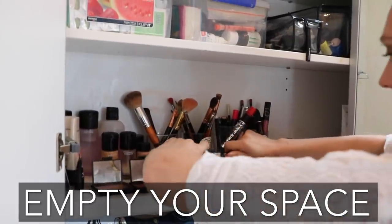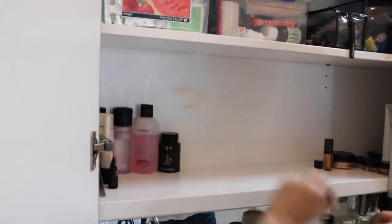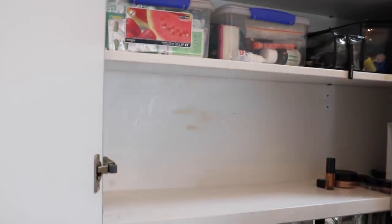The first thing is you have to remove all your makeup from your bathroom cabinet, or wherever you may store it. Remove absolutely everything so we start with a fresh space. I also want you to wipe down this surface area because it's like starting with a fresh canvas. We want to feel inspired, motivated, and empowered to put back into our world and our life the products that we love, value, use, and appreciate.